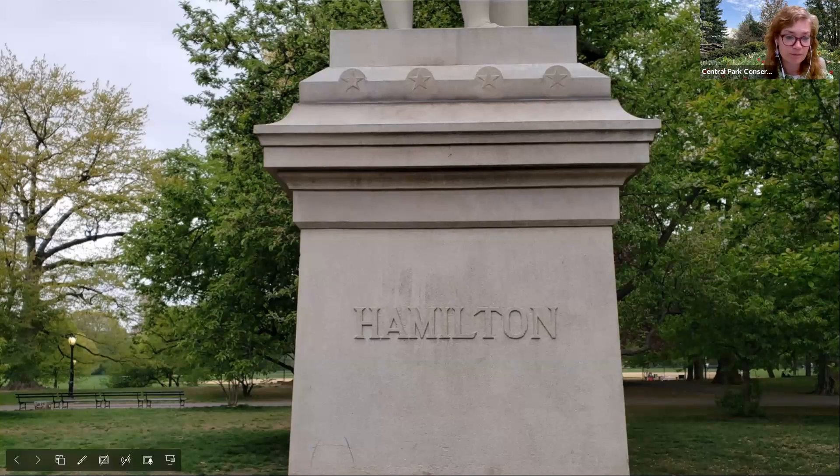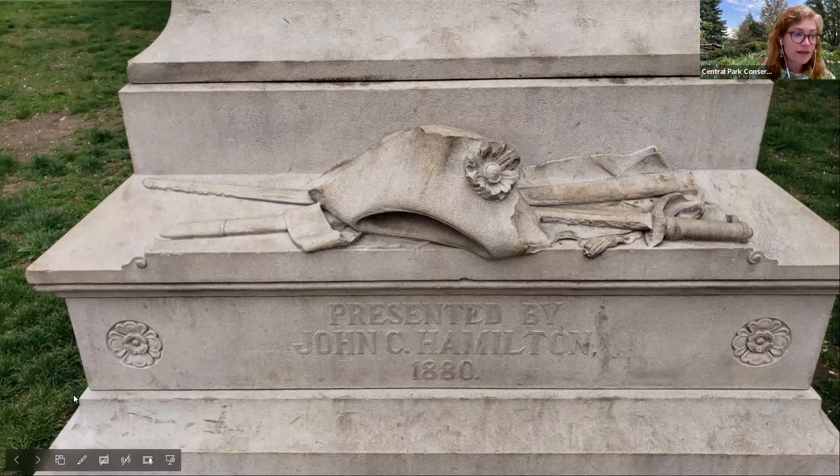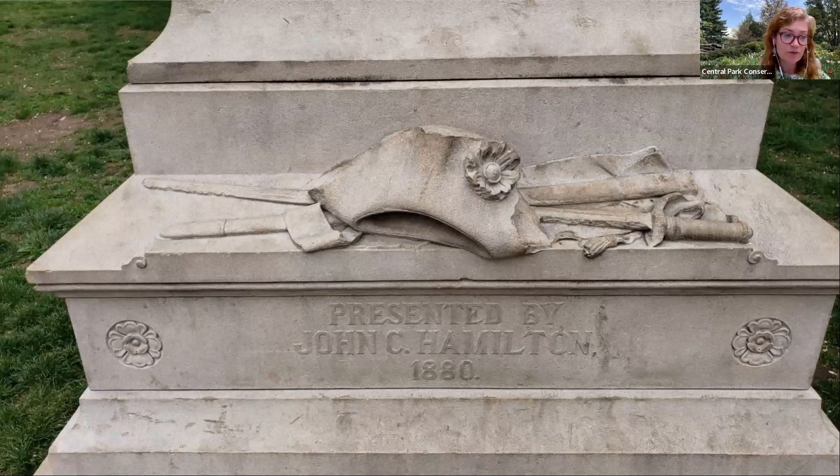Hamilton was a notable New Yorker, having first traveled to the city as an orphan teen in pursuit of an education. He became a long-time resident of the Manhattan neighborhood now known as Hamilton Heights, and ultimately built a country estate in Harlem called the Grange, which still exists. The figure stands with one hand gripping a roll of documents and the other resting in the opening of his vest. Down below on the pedestal is a cap, a sword, and a sheet, representative of his duel with political rival Aaron Burr in 1804, in which Hamilton lost his life. He was later buried in Lower Manhattan's Trinity Church Cemetery.